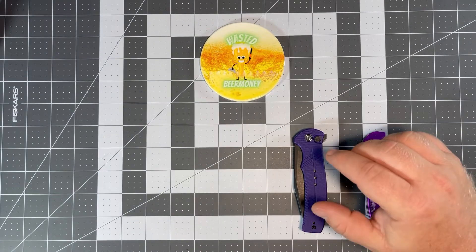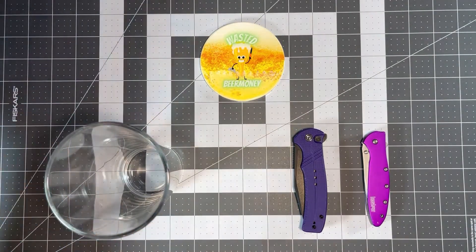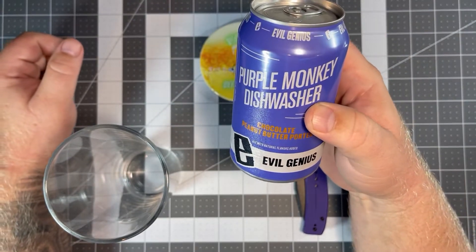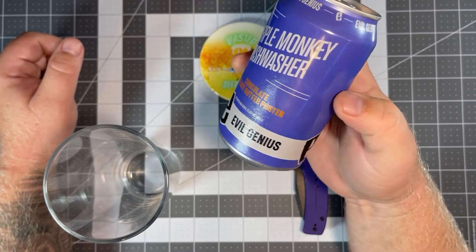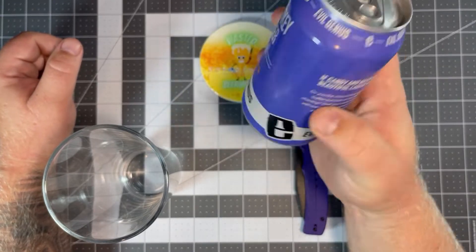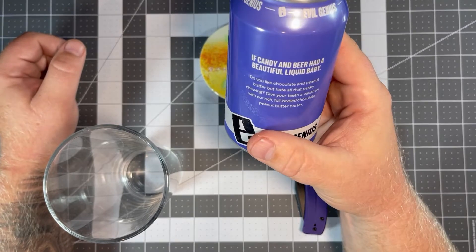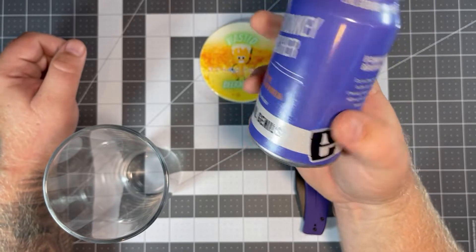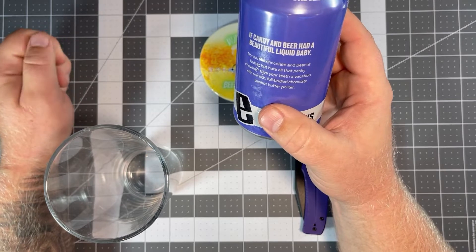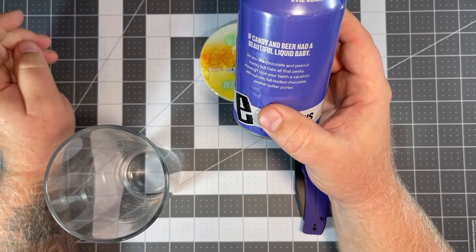Let's take a quick break and pour a beer. For today's beer pairing we have Purple Monkey Dishwasher, the chocolate peanut butter porter from Evil Genius, located in Philadelphia, PA — a local beer for me since I grew up around Philadelphia. As they say, 'if candy and beer had a beautiful liquid baby, you'd have Purple Monkey Dishwasher.' The label reads: 'Do you like chocolate and peanut butter but hate all that pesky chewing? Give your teeth a vacation with our rich, full-bodied chocolate peanut butter porter.'